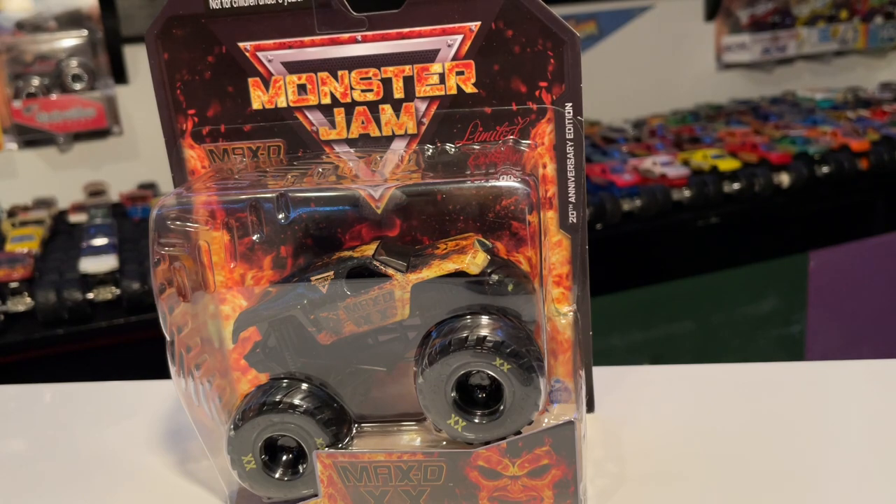The sad part is I actually ordered this truck the day it came out, very excited to get it. A month went by and I didn't hear anything. They did send me a tracking number, and I've made plenty of purchases from the Superstore — I've never had a problem with their shipping. I always get their products within about a week. But I accidentally deleted the tracking number and didn't really think much of it.